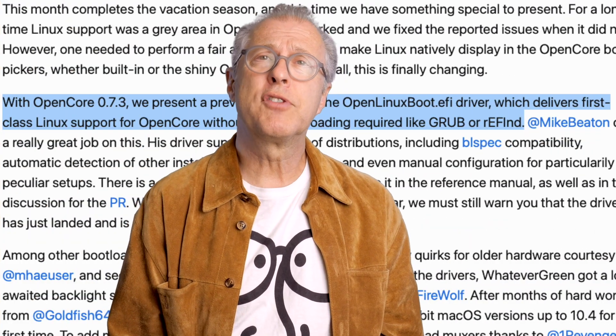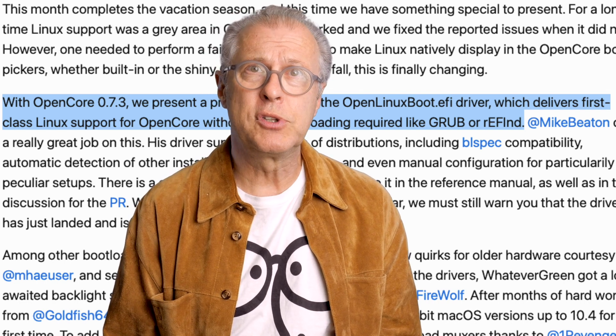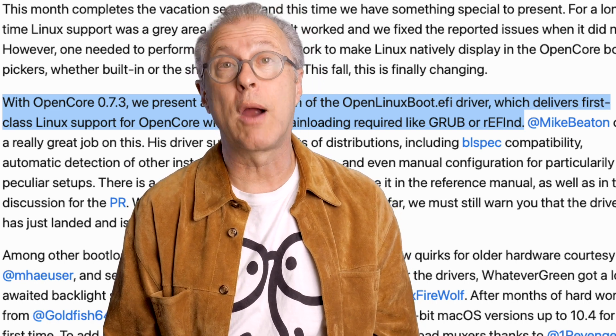The main fix for version 0.73 is that Linux users are better supported. To quote the September Dortania website: with OpenCore 0.73, we present a preview version of the OpenLinuxBoot.efi driver, which delivers first-class Linux support for OpenCore without any chain-loading required like Grub.